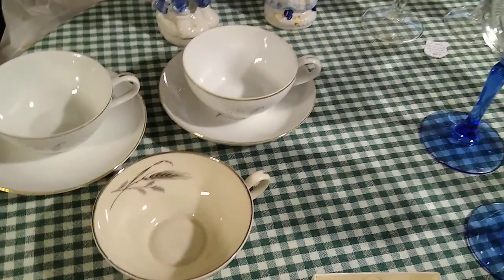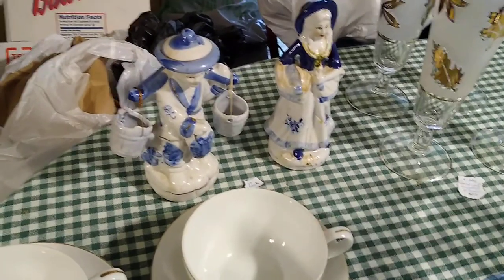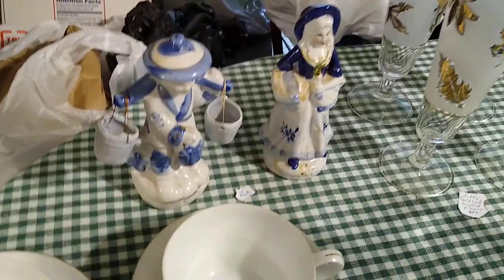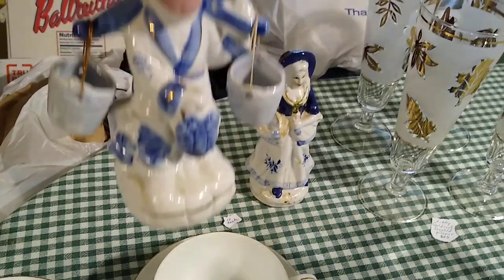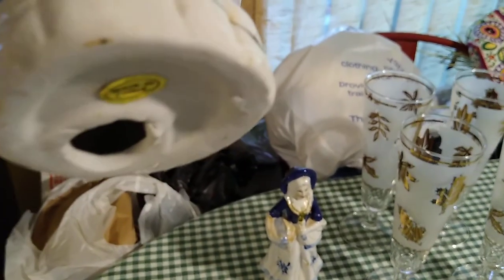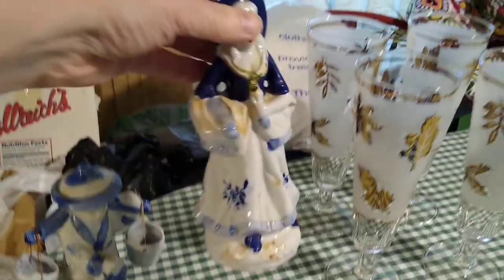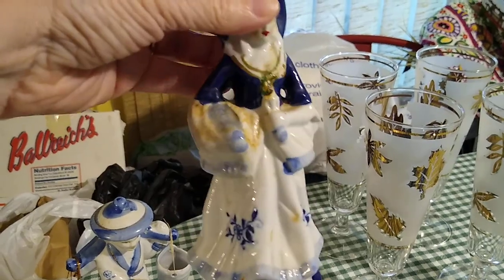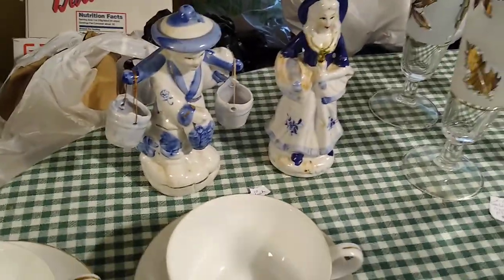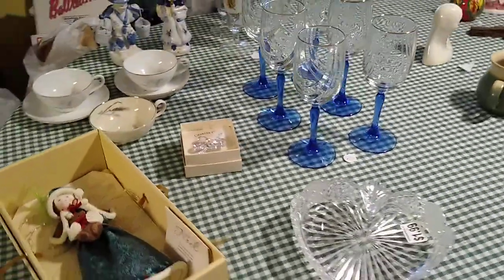One of my childhood friends messaged me and said she had two Asian figurines — did I want them? I said of course! She had them sent to my sister. There's a little fisherman with his buckets and fish, made in China, and a lady with a fish basket, also made in China. They would sell for about ten dollars each — I'll probably put those up separately.